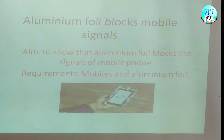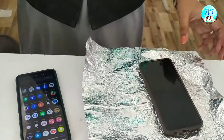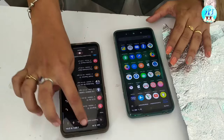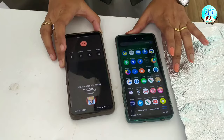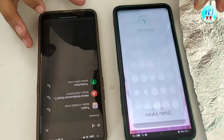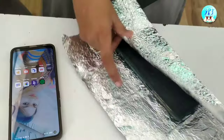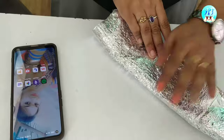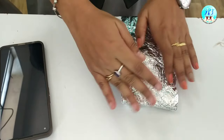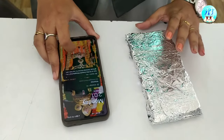The requirements are mobiles and aluminium foil. Here I have taken two mobiles and aluminium foil. I will call from one mobile to another mobile, and the call will connect. Then if I wrap that mobile phone in aluminium foil — I have now wrapped the mobile — I will call from the unwrapped mobile to the wrapped mobile.